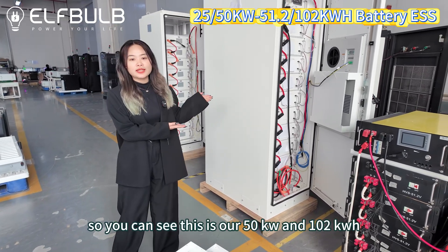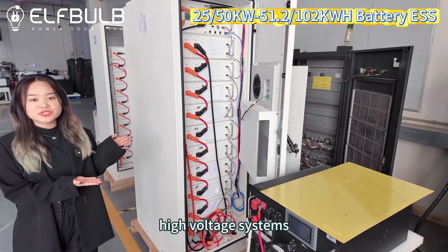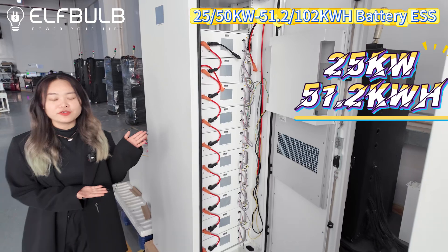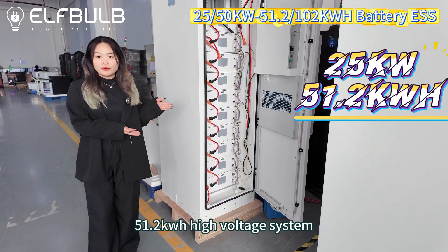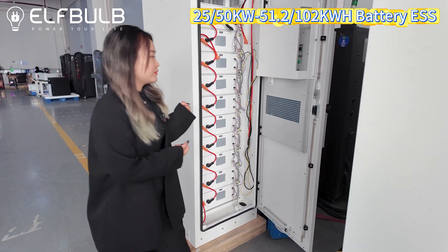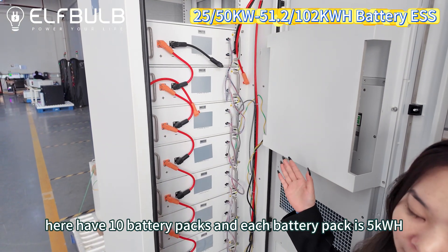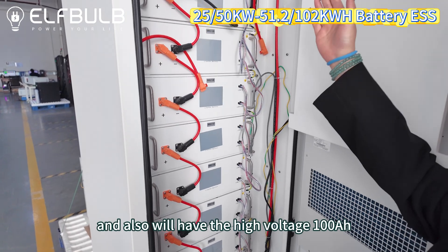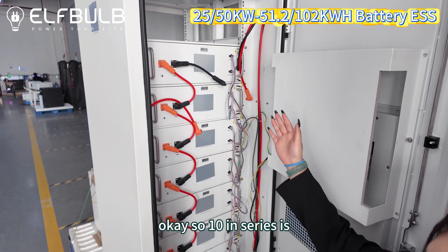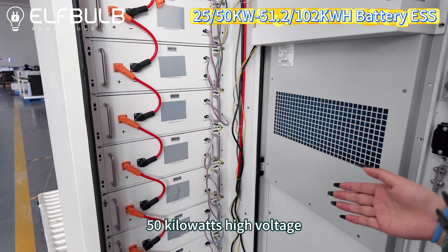This one is our 50 kilowatts and 102 kilowatt hours high voltage system. We have 10 battery packs and each battery pack is 5 kilowatts. We also have the high voltage 100 Ah control box. So 10 in series is 50 kilowatts high voltage.